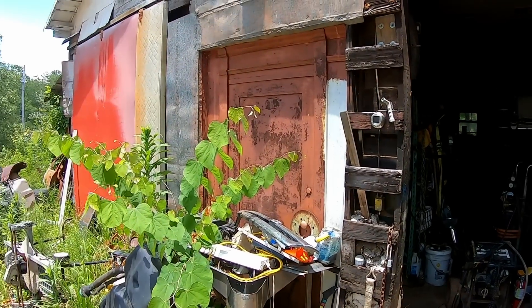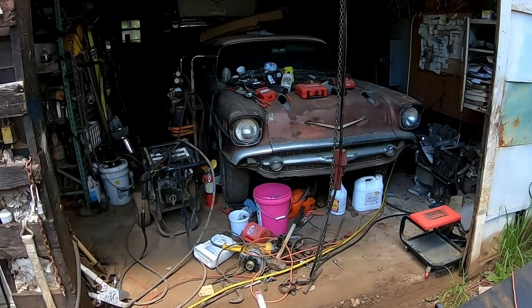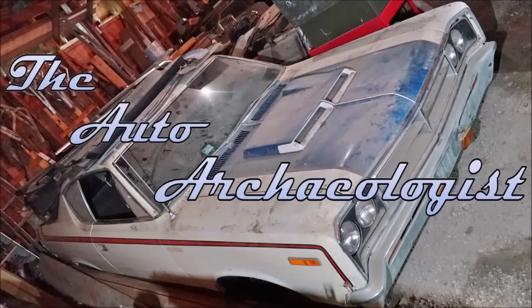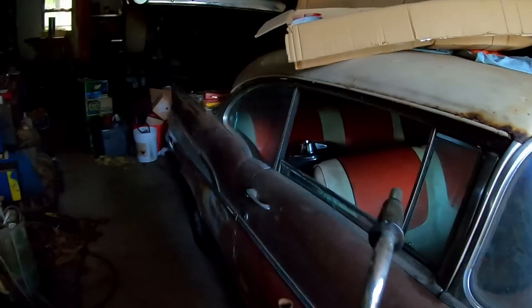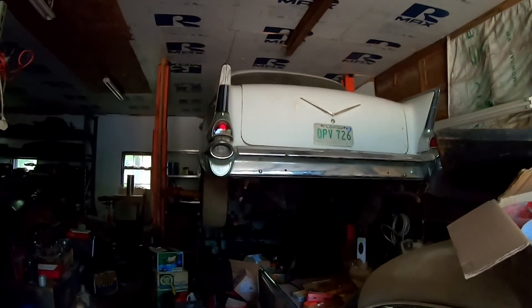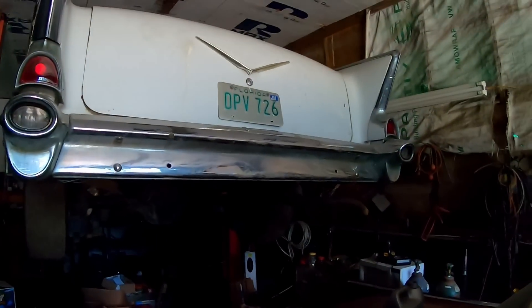I'm here with Bill and we walked through here, but I want to do a quick video of a 1957 Chevy Bel Air project. The owner has been in here a while, but it's a running, driving car he said. And then there's another '57 that's fully done — a really cool car.